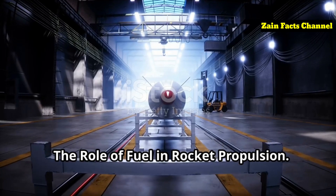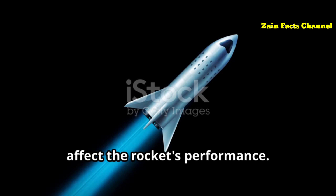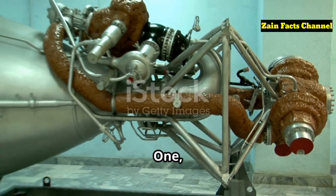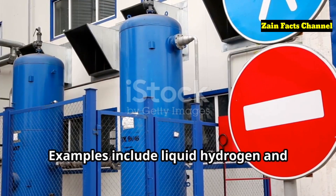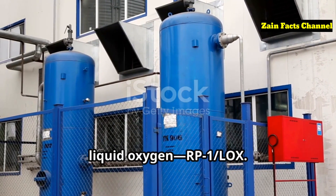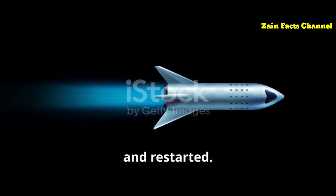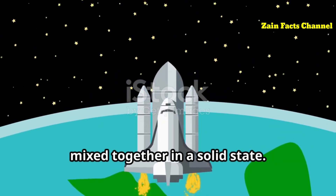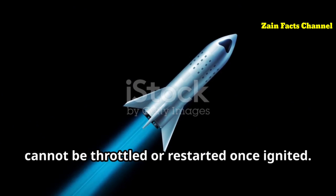The role of fuel in rocket propulsion. Fuel is a crucial element in rocket propulsion, and the type used can significantly affect the rocket's performance. Rockets typically use either liquid or solid propellant. One: liquid propellant rockets use liquid fuel and an oxidizer — examples include liquid hydrogen and liquid oxygen (LH2/LOX), or kerosene and liquid oxygen (RP-1/LOX). Liquid propellant rockets can be throttled, stopped, and restarted. Two: solid propellant rockets use fuel and oxidizer mixed together in a solid state. They are simpler and more reliable but cannot be throttled or restarted once ignited.